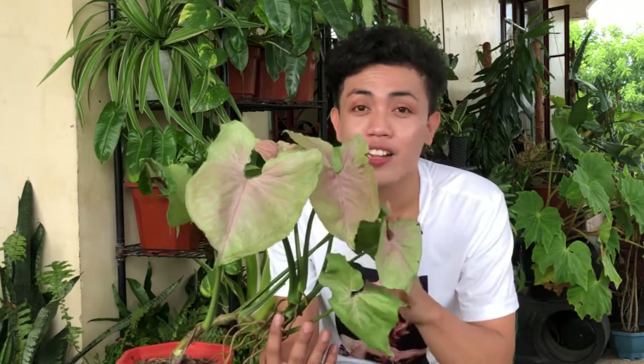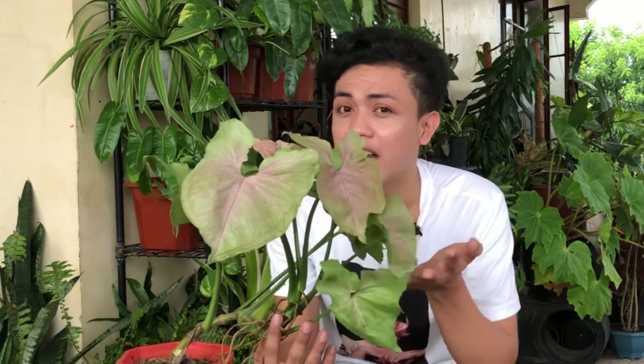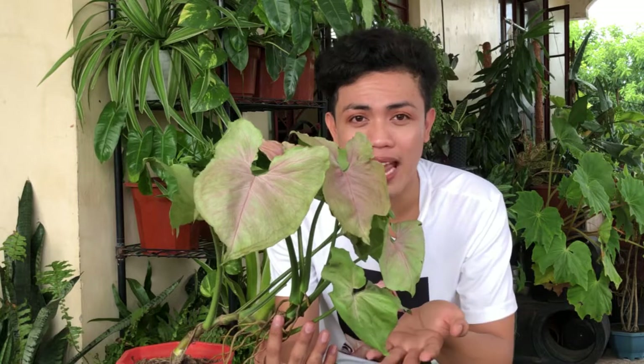Fact number 8: this plant is a lucky plant. According to feng shui, ang plant na ito ay isang maswerteng halaman, lalo na kapag itatanim siya sa water propagation or water base. Yung ating feng shui ay may element na water, fire, and metal — and something about this plant connects to those elements. So very lucky plant ito, and na-include ko nga ito sa aking mga nakaraang video of lucky house plants — kasama ang Syngonium doon.